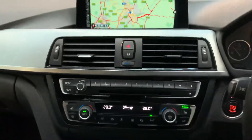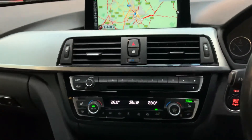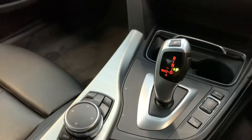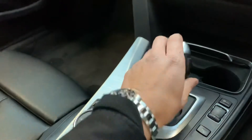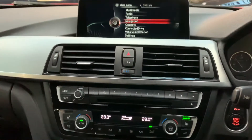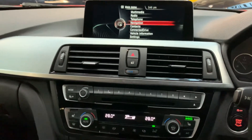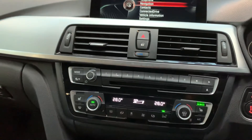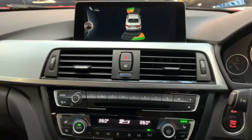Heated front seats, digital climate control which is dual zone, seven-speed tiptronic gearbox. There's your widescreen navigation, connectivity as usual — Bluetooth phone, audio media playback, DAB radio, automatic headlights. There you have the audio visual display.